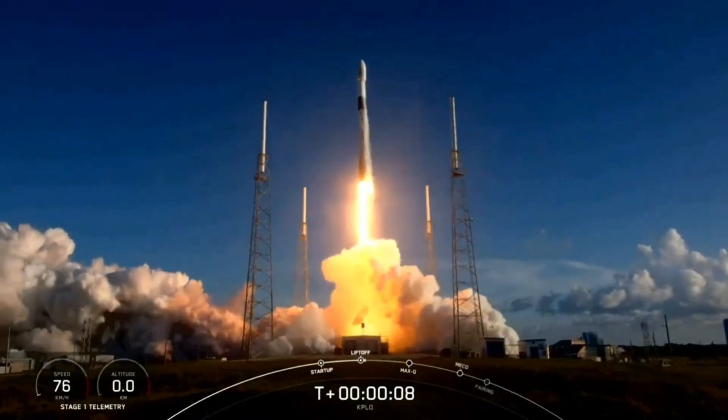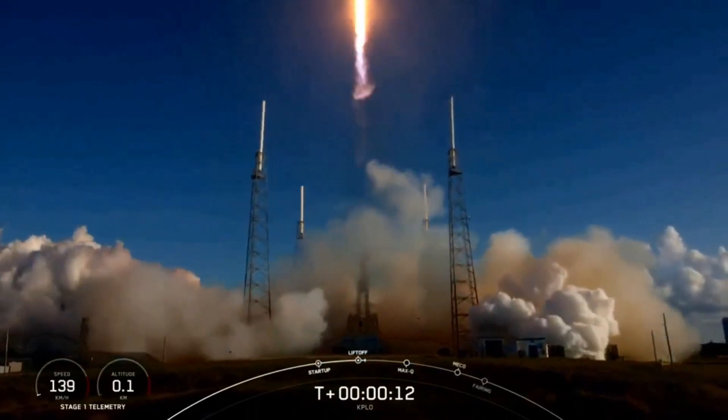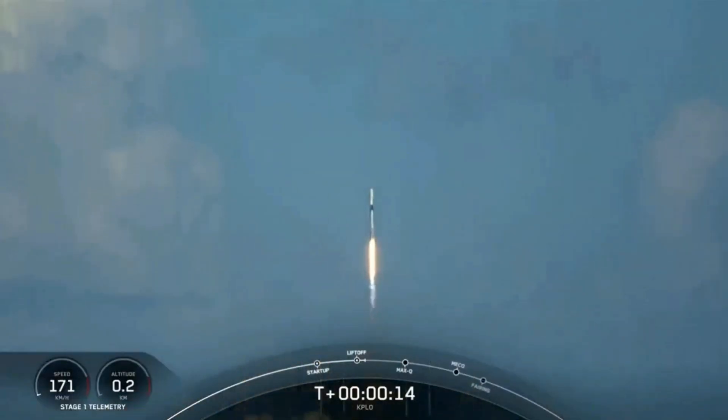This mission is very important for South Korea, as it is the first phase of their larger Korean Lunar Exploration Program, or KLEP, plans.